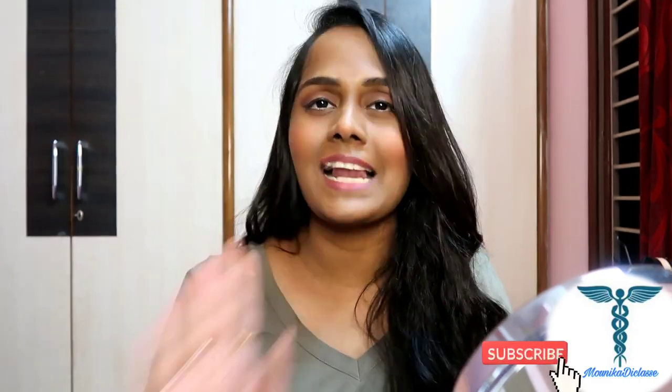I hope you guys found this video very helpful. If you want, you can share this video with your friends so it might help them too. If you haven't subscribed to my channel after watching till the end of this video, don't forget to subscribe to Monica the Classy. I hope you guys enjoyed this - until next video, bye!